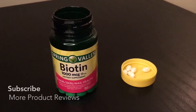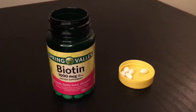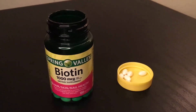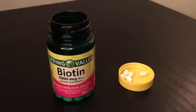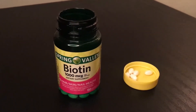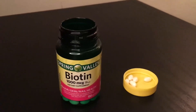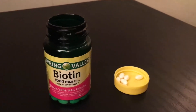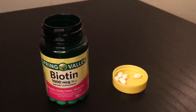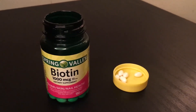I actually take two of these soft gels in the morning and two at night — that is a lot of soft gels. I wanted a higher dosage, so I discovered you can get biotin in higher dosages than this, but this is the first biotin pill I ever started with. I got tired of taking four, so that is one of the cons of this product. If you're just starting off, I do suggest this because you want to see how it's going to work first before taking a higher dose.